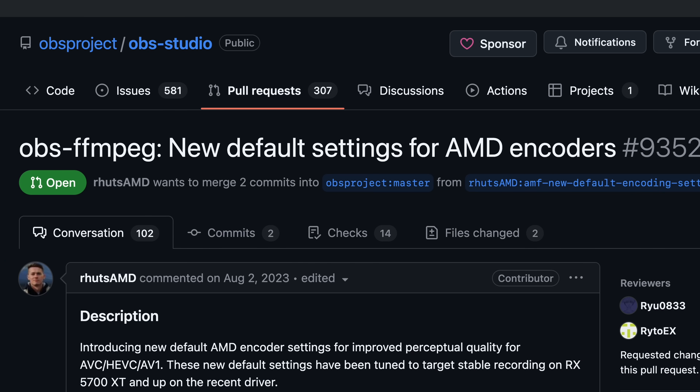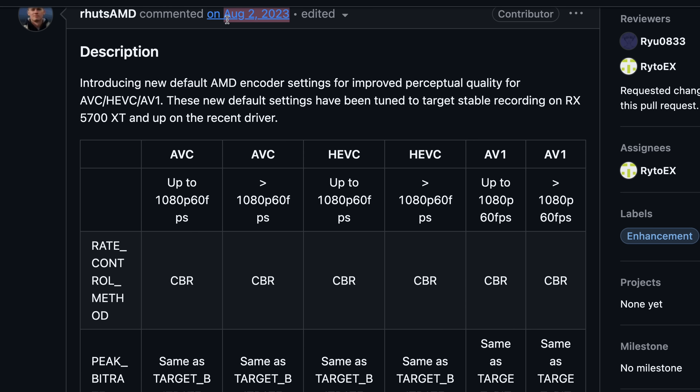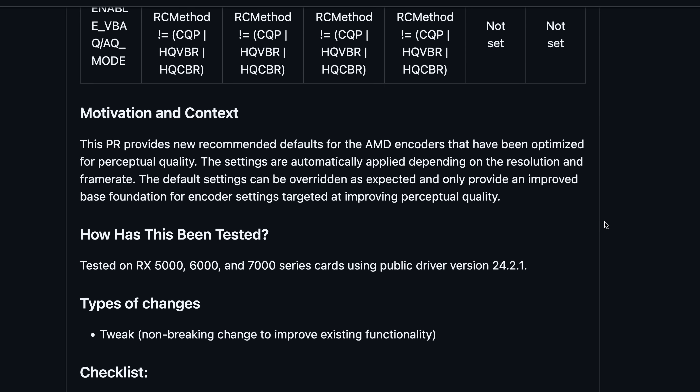There's been an open pull request on the OBS GitHub for changing the default encoder settings for AMD. It's been open since 2023 and no one can seem to agree on the settings that should be set. Meanwhile, Nvidia has completely streamlined their settings into convenient presets that the user never has to worry about.